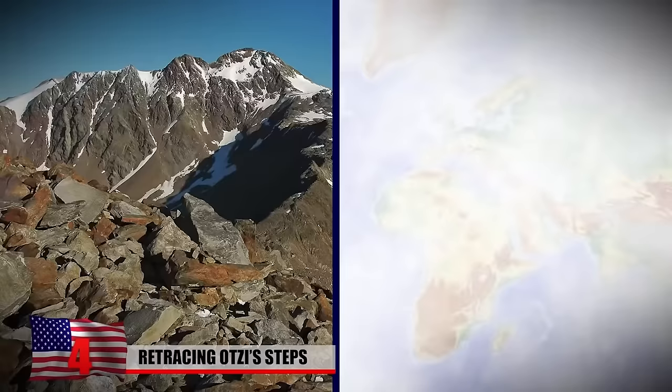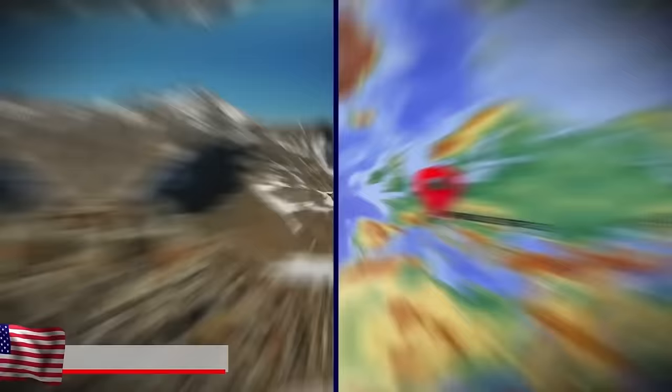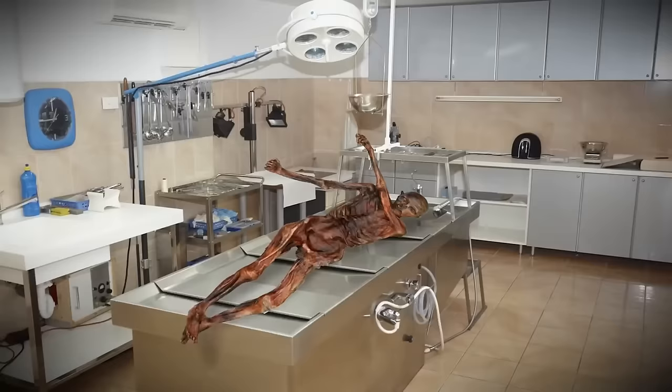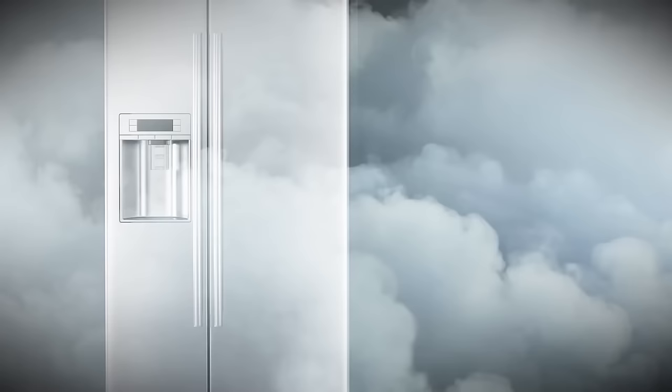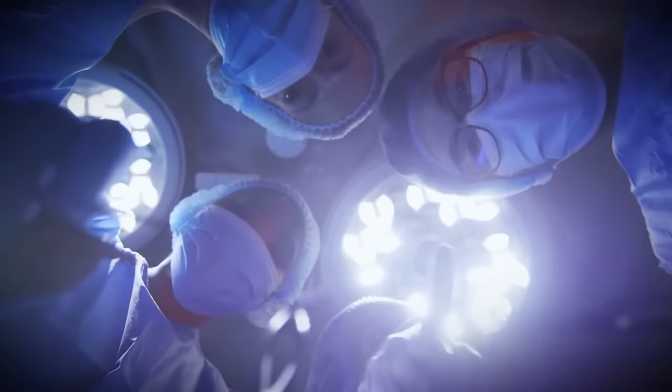Retracing Ötzi's Steps: Chances are you've heard of Ötzi the Iceman. He was discovered in 1991 by hikers climbing the eastern side of Fineilspitze, a peak in the Ötztal Alps, stuck at a height of 10,532 feet above sea level, frozen there for 5,300 years. Countless studies on the Iceman have been done since his discovery. What made Ötzi unique is that he was literally frozen in ice like a corpse in a freezer — so well-preserved that scientists were able to recreate the tattoos on his skin.